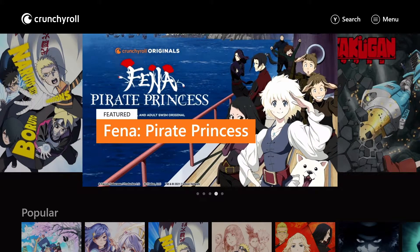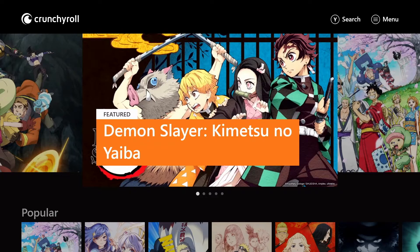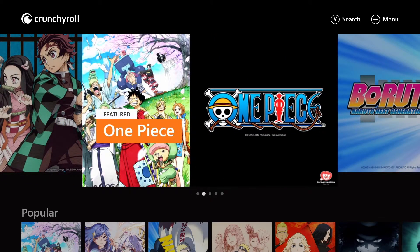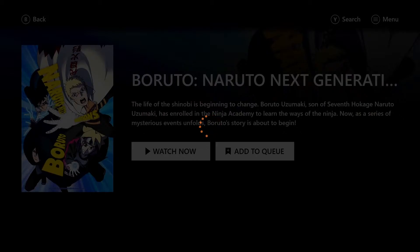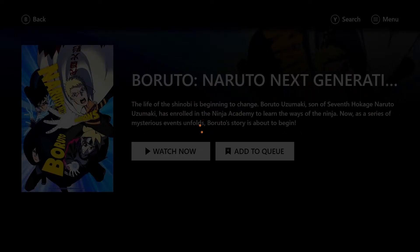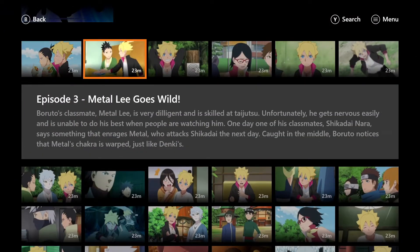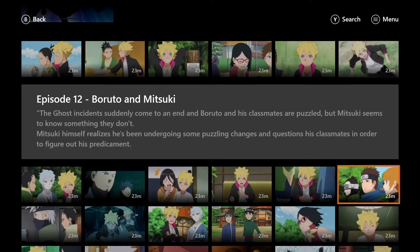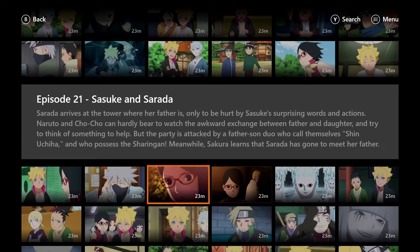If you now have an Xbox Game Pass Ultimate subscription, you will be able to have Crunchyroll Premium. What you are getting with this perk is unlimited access to the Crunchyroll library, new episodes of anime within one hour after airing in Japan, and access to digital manga — so if you are following a manga, you will be able to access it online.